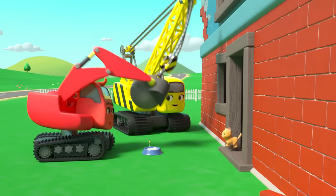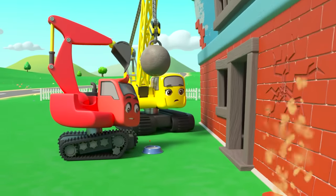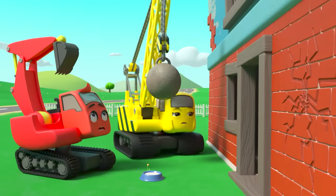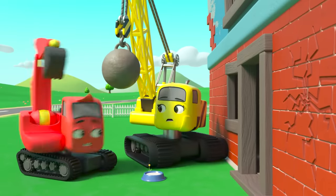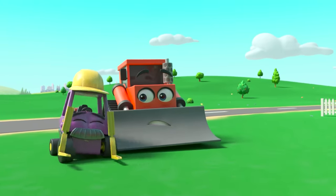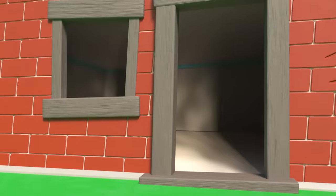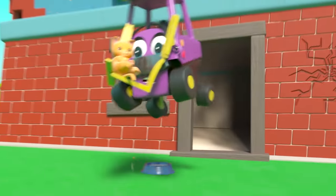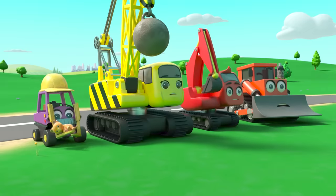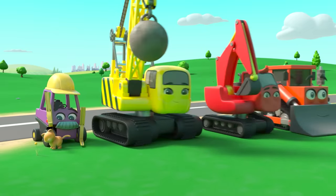Daisy wants to pet the kitten, but Diggly thinks that will frighten her. Daisy accidentally hits the building — it's going to collapse, but the cat is still inside! Maybe Mr. Rubble can help, but he'll have to face his fear of cats. He's small enough to fit inside. Phew — Mr. Rubble saved the kitten just in time! He was very brave. Now he's made a friend — looks like he's got over his fear of cats.